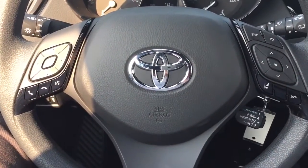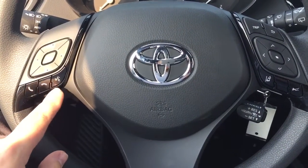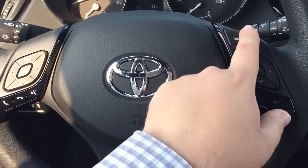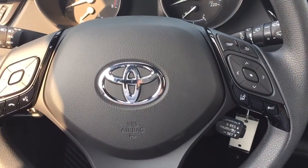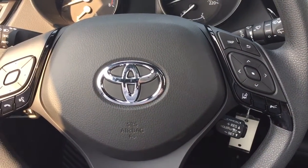A couple of the controls on the steering wheel include your volume control scroll function, Bluetooth voice recognition, trip info, lane departure alert scroll function, and cruise control.